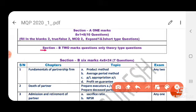Next, Section B: two-mark questions — theory type questions. Here you will get 8 questions. Out of 8, you have to answer any 5.